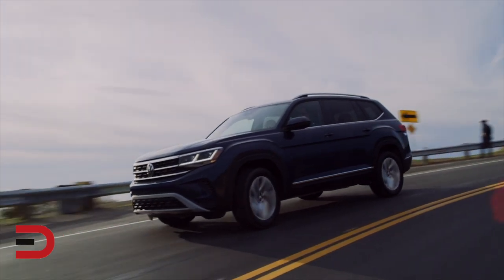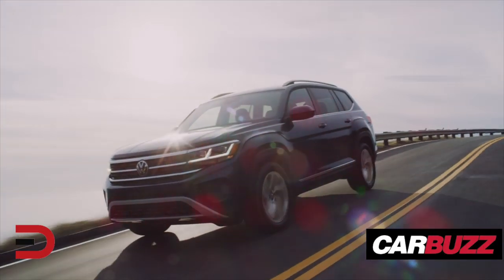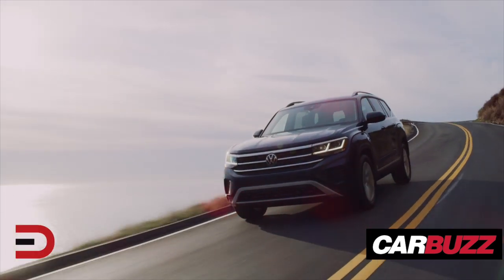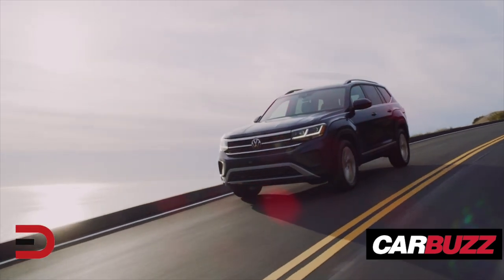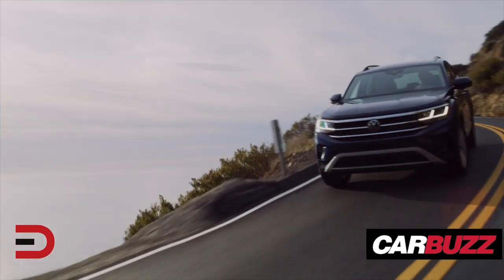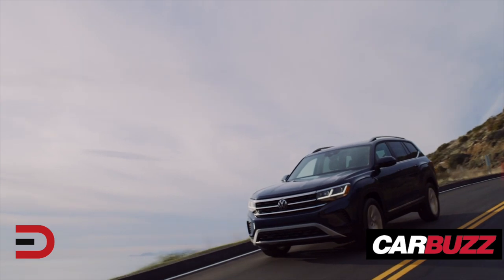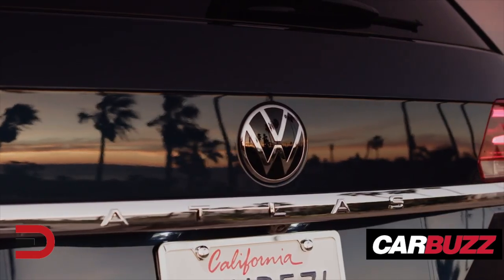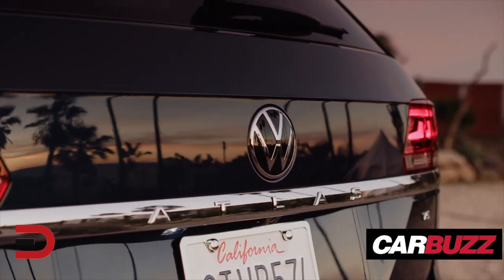Beneath the skin, the Atlas doesn't receive a slew of mechanical updates, retaining both the two-liter turbo four-cylinder with 235 horsepower and a 276 horsepower V6, both paired as standard with an eight-speed automatic gearbox. All-wheel drive was previously reserved for V6-equipped models, but for 2021 you can now equip all-wheel drive on top trims with the two-liter turbo motor.